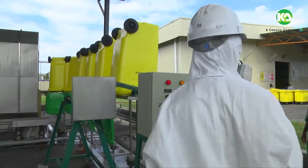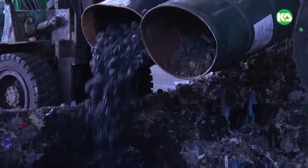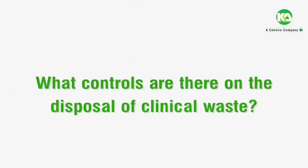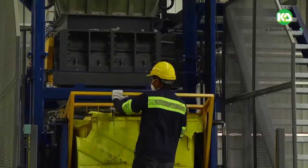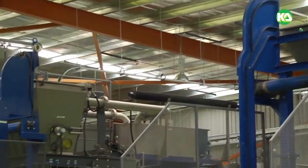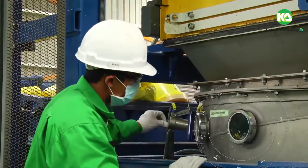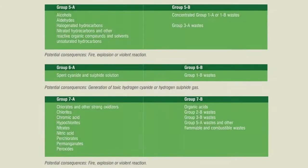Clinical waste is distinct from normal trash or general waste and differs from other types of hazardous waste such as chemical, universal, or industrial waste. Medical facilities generate waste from hazardous chemicals and materials that require proper disposal. In Malaysia, this concern has resulted in clinical waste being classified as scheduled waste, controlled under the Environmental Quality Schedule Wastes Regulations 2005.